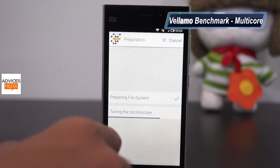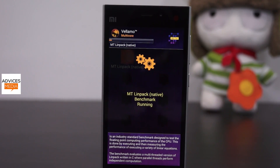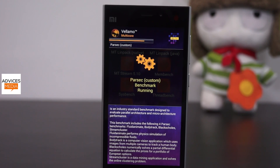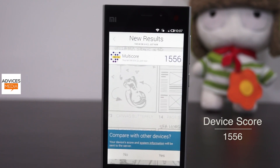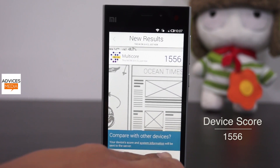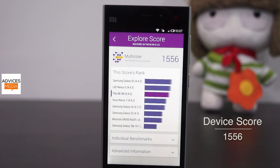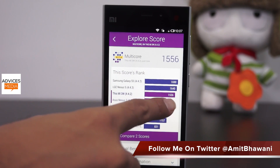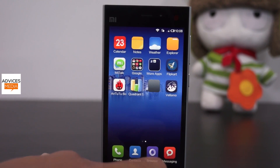The first one is the Velamo Benchmark application, which is a very detailed benchmark app that runs through a big list of processes and then finally gives us a score. After running this benchmark, we found a score of around 1556, which is pretty decent. When you compare it with other devices, we found that it's almost near to the LG Nexus 5 and the Samsung Galaxy S5, so the device is going to give you performance near to those flagships.